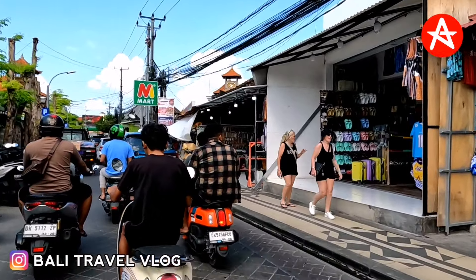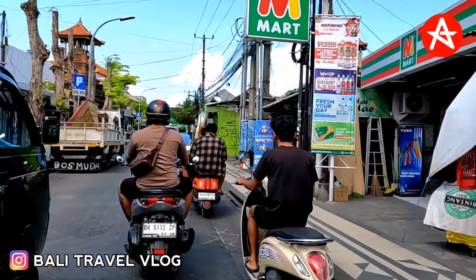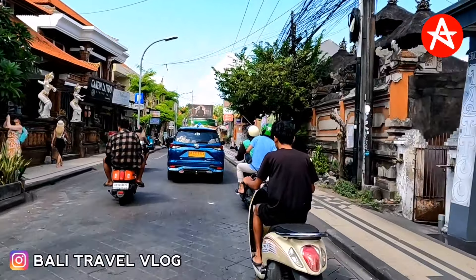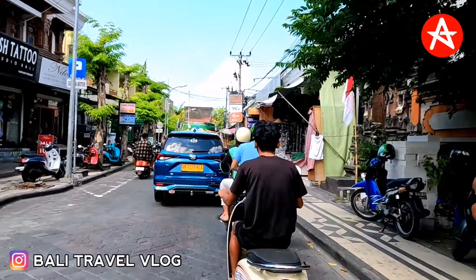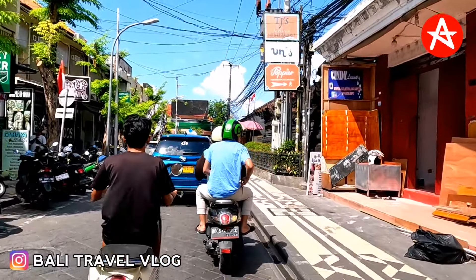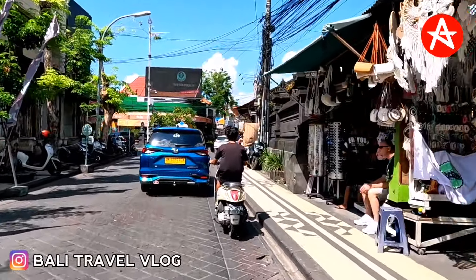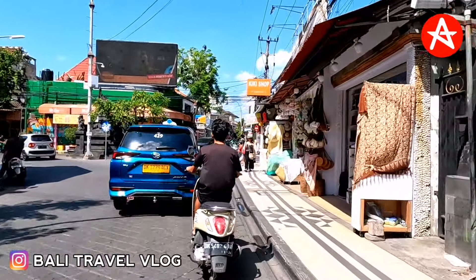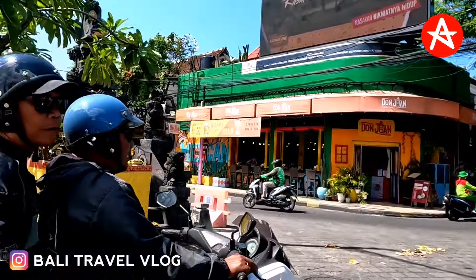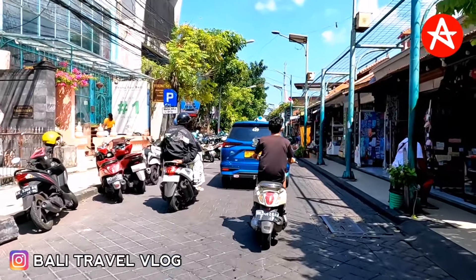Now we are nearby Ground Zero — actually, it's called BEMO Corner, sorry for the mistake. This is the legendary junction in Kuta Bali. If I turn left, that's the way to go to Nusa Dua, Denpasar and Sanur. If I turn right, that's the way to go to Kuta Beach. This is BEMO Corner and there is a premier temple right at the corner, exactly in the middle.